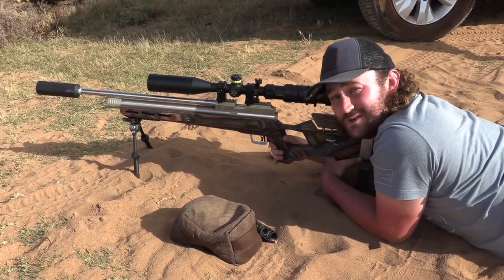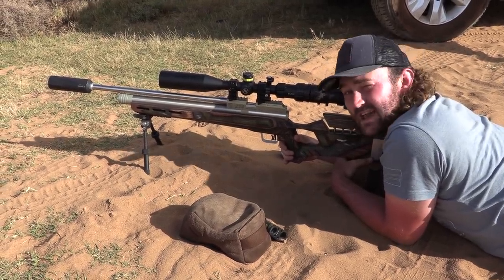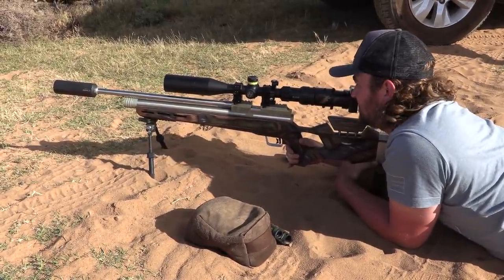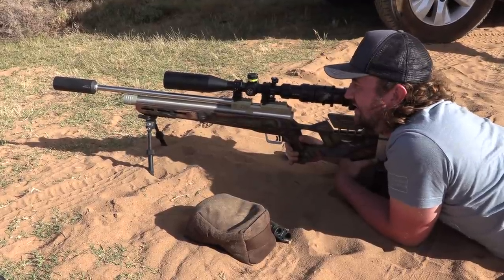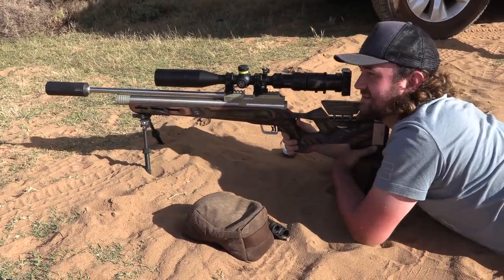That was perfect — he was facing directly towards me so I aimed at his head. I think the pellet went right into his head. I dialed to just over 60 meters and it was spot on, perfect. Super happy with that — we've shot so far so well.